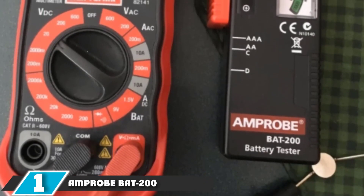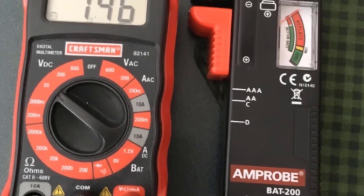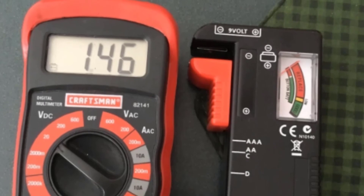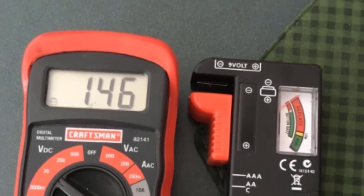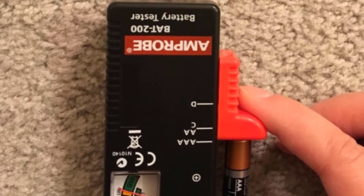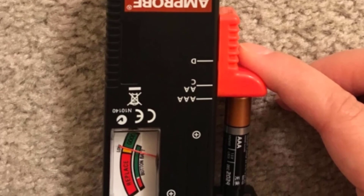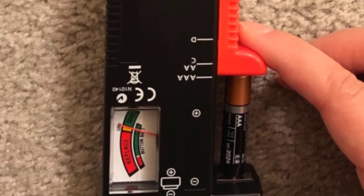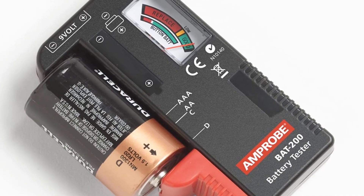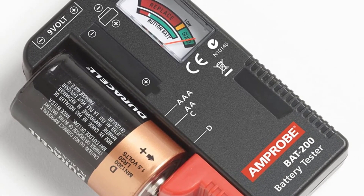Finally, the number 1 position is dominated by the Amprobe BATS200 Battery Tester. The Amprobe is small, lightweight, and dependable. Be sure the gauge is calibrated correctly or you'll get inaccurate readings. The tester uses a slide contact similar to the Tekton's, with the same drawbacks. Contacts at the end of the device allow for 9V testing, while the slide contact can test AA, AAA, C, D, and some button cells. The gauge features a simple color-coded bar graph and needle that are easy to read. Bottom line, this is a good basic battery tester for checking loose batteries in a catch-all drawer.